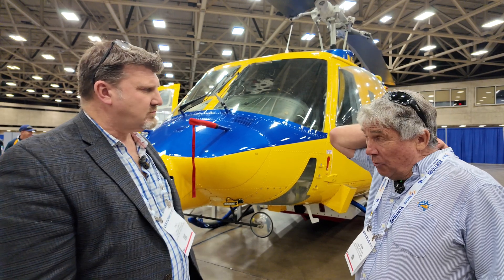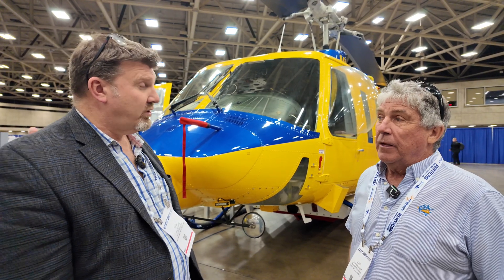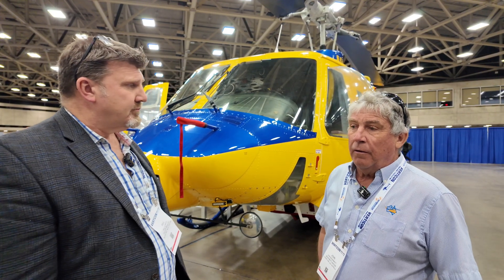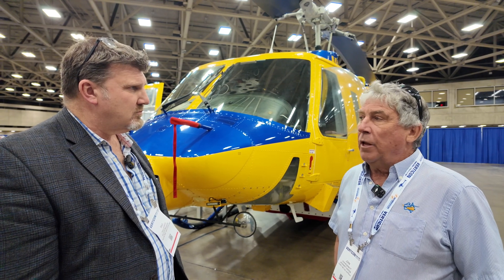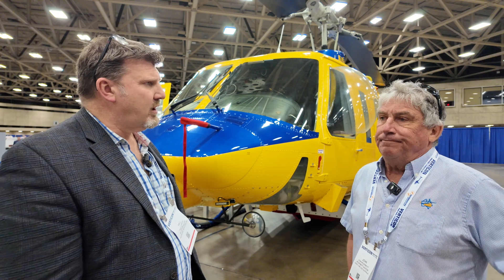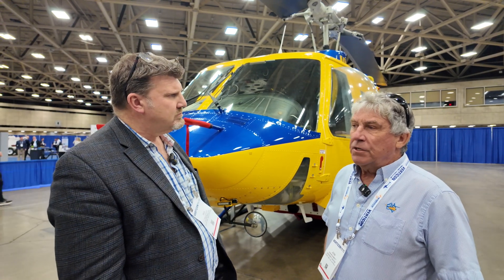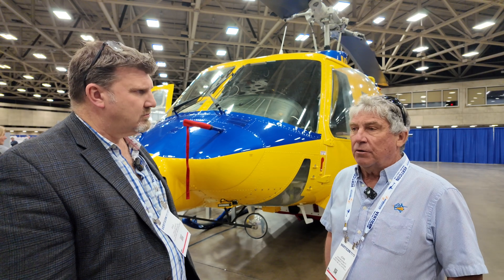We've decided that we'll go into production with them. We're working with the company that previously made the Yankee model for Bell, and we're well underway with getting that going. The first new data plate should come out in 2026 — late 26 or early 27.